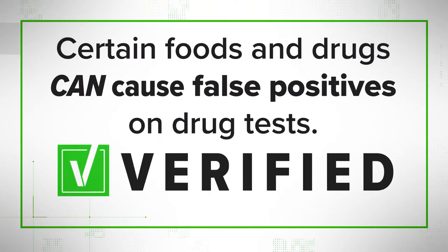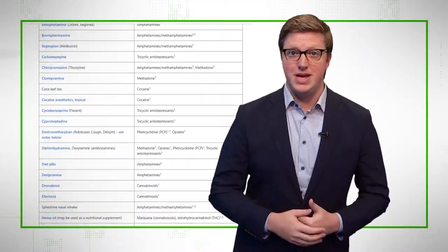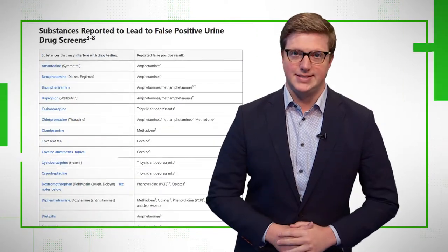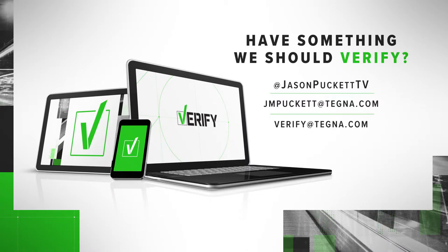Meaning we can verify: certain foods and drugs can cause false positives on drug tests. Keep in mind, though, our bodies are different, so these foods and meds will affect people differently. Bottom line, if you take a drug test and get a result you weren't expecting, check to see if you consumed any of these and see if you can retake the test. With your Verify, I'm Jason Puckett.